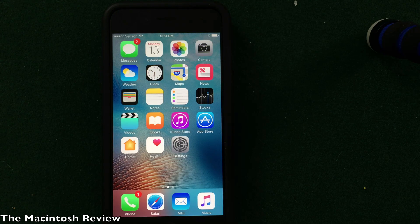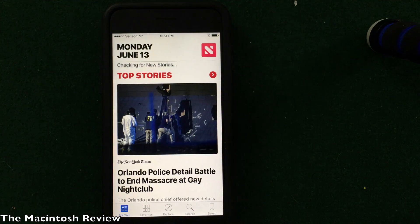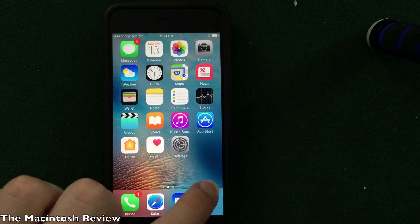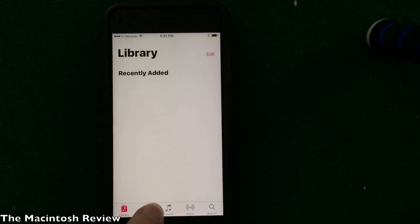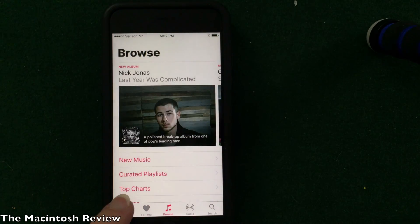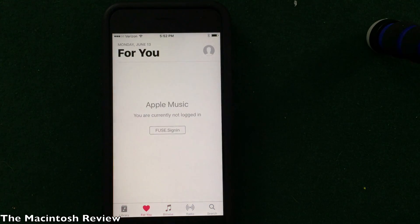Apple also updated a bunch of apps. The News application has a new design — nothing too spectacular, just made more similar to Flipboard. Apple Music has been totally redesigned: it's a much simpler design. It was demoed at the conference, and they made the library the first tab. Apple Music just looks a lot simpler and easier to use to see what's saved on your device.